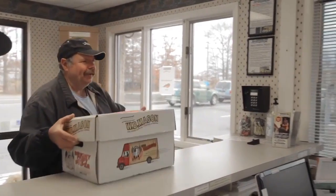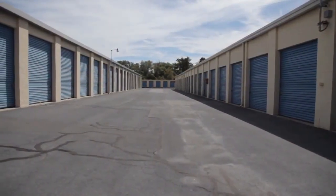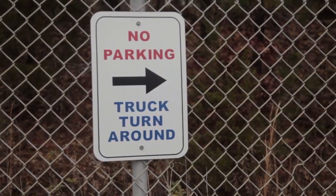We realize how busy our commercial customers can be, and so as an added convenience, we accept package deliveries on your behalf. And with our extended driveway entrance, extra-wide vehicle aisles, and tractor-trailer turnaround loop, we even have the capacity to accept freight.